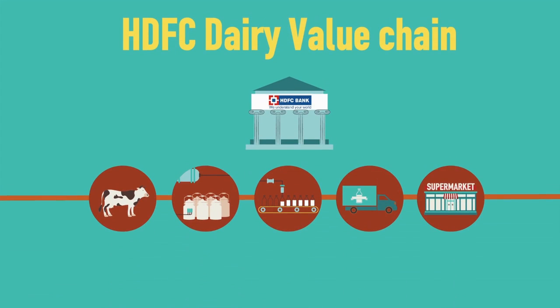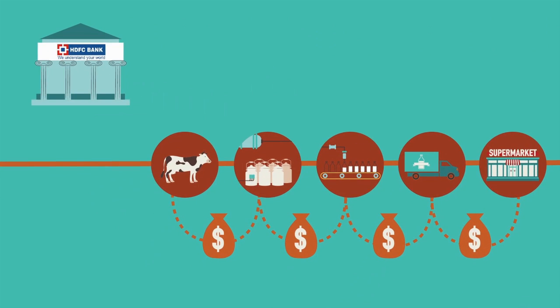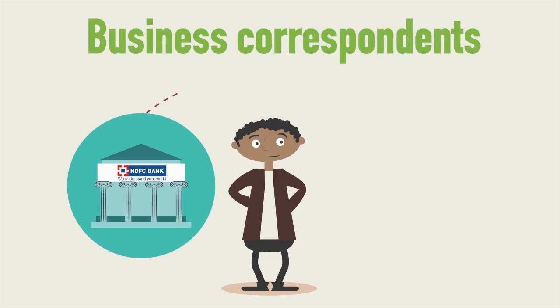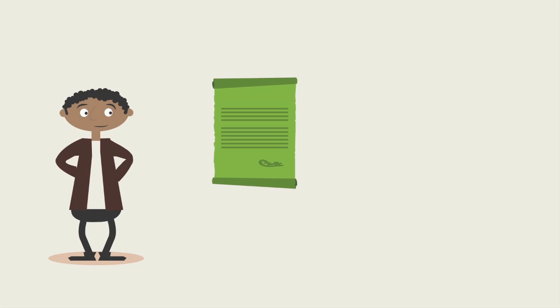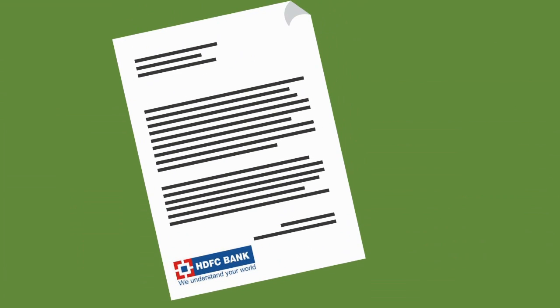The HDFC dairy value chain is a great example of this method being used successfully. HDFC used the model to finance individual milk producers with existing relationships within the milk value chain. The chain begins with HDFC working with milk aggregators who serve as business correspondents to facilitate delivering cattle loans to farmers. These aggregators, who already have a supply contract or off-taker agreement at a fixed price with individual milk producers, farmers, and the milk processing company, then handle the loan origination and application on behalf of HDFC.